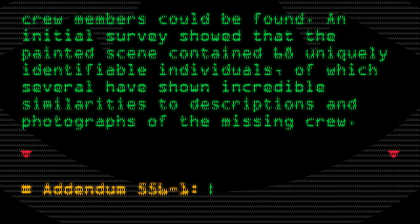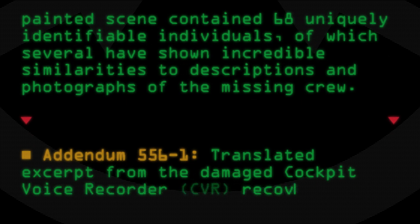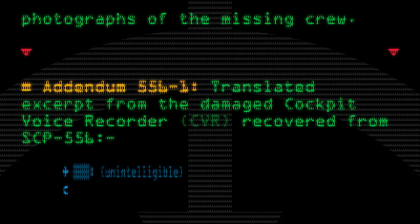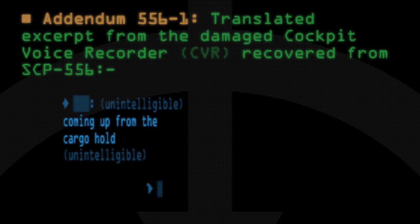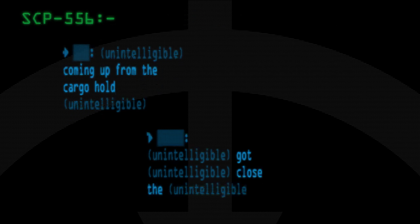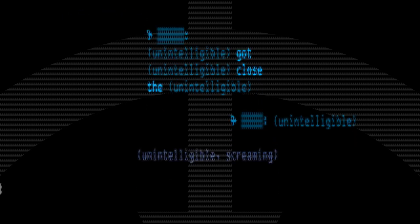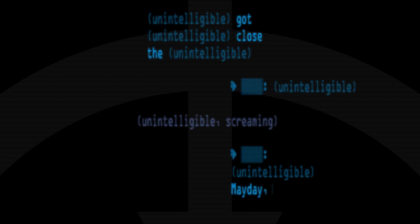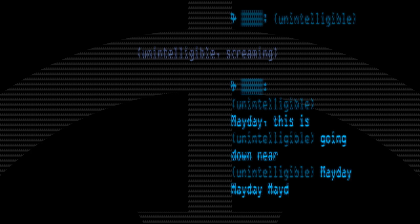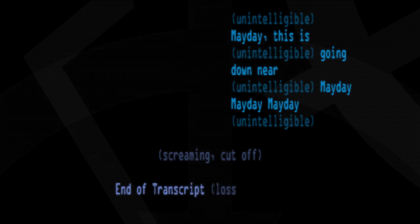Addendum 556-1: Translated excerpt from the Damaged Cockpit Voice Recorder (CVR) recovered from SCP-556. [Unintelligible] Coming up from the cargo hold [Unintelligible]. [Unintelligible] Got [Unintelligible] Close the [Unintelligible]. [Unintelligible] [Screaming]. [Unintelligible] Mayday. This is [Unintelligible]. Going down. Going down. [Unintelligible] Mayday. Mayday. Mayday. [Unintelligible] [Screaming] — cut off. End of transcript. Loss of onboard power.